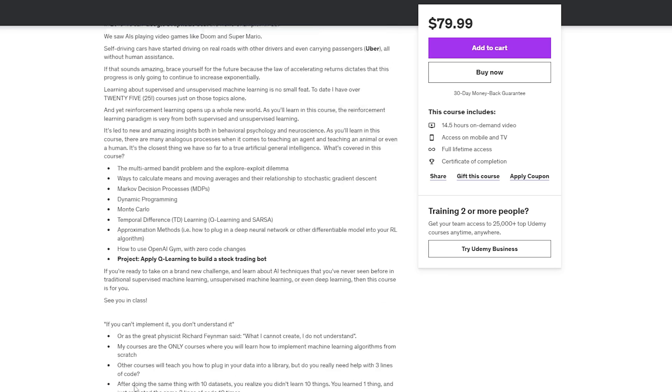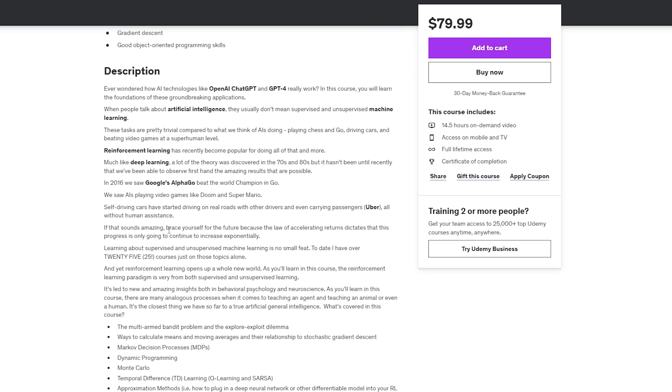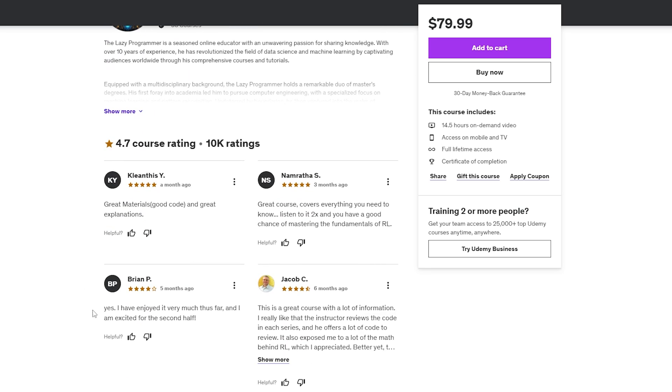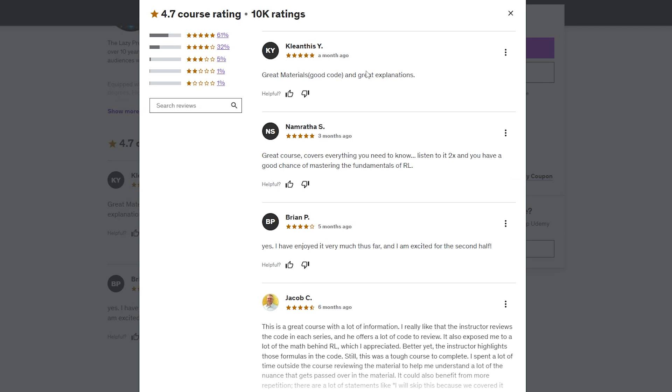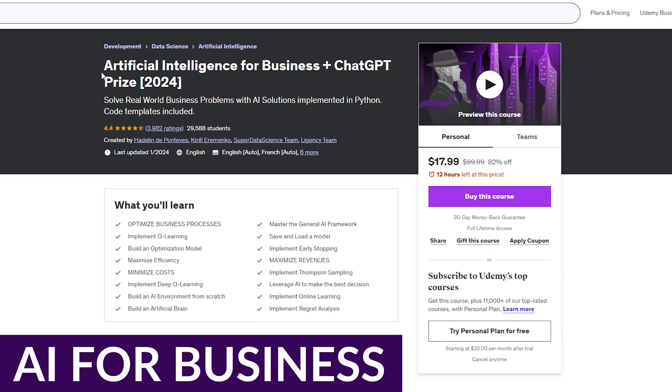Reinforcement Learning in Python is best for stock traders and investors who want to leverage AI in creating stock trading bots, and it can simplify stock market monitoring and evaluation. Pricing is $79.99 for full lifetime access.